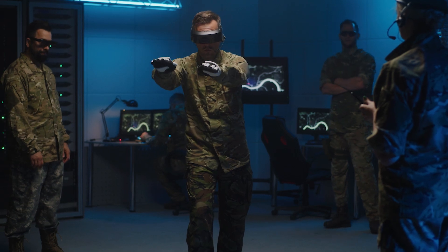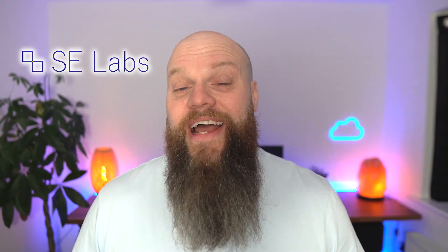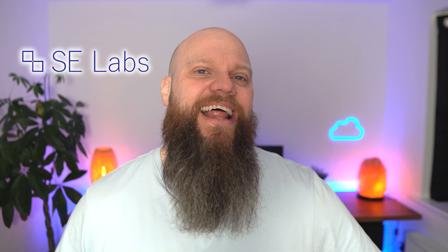Fortunately for us, when it comes to antivirus software, there are a few companies around the world who do independent antivirus software testing. And one of the companies that I trust the most and I always look out for their results is a company called SE Labs. Now there are three reasons why I like SE Labs.